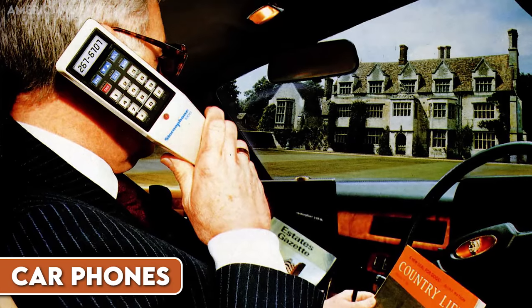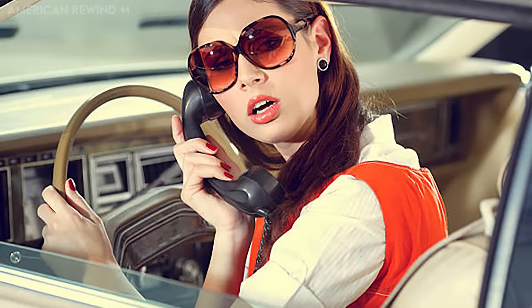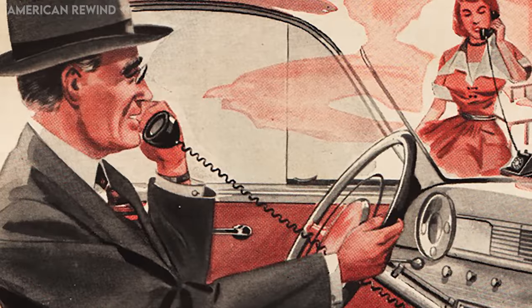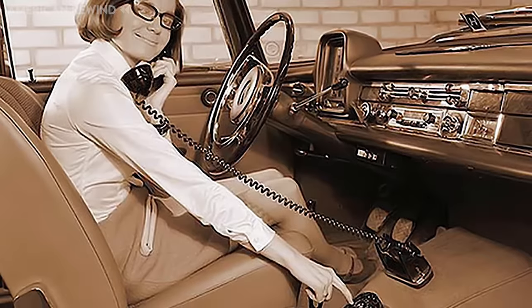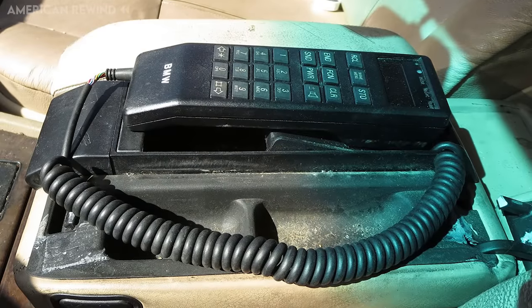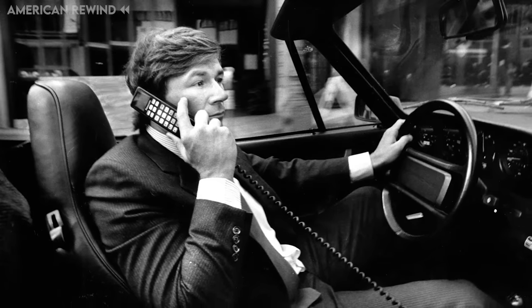Before the widespread use of personal cell phones, car phones were a symbol of luxury and advanced technology in the 1980s and 90s. Installed directly into vehicles, these phones allowed drivers and passengers to make calls while on the move — a concept that was revolutionary at the time. However, with the rapid evolution and accessibility of mobile phones, built-in car phones quickly became obsolete. Modern vehicles have since shifted towards integrating Bluetooth technology, allowing drivers to connect their personal cell phones for hands-free communication. As a result, the once-prestigious car phone is now a nostalgic relic of a bygone era in automotive tech.